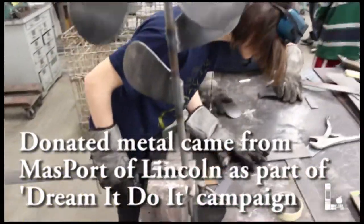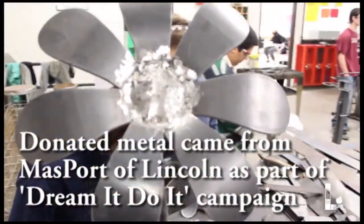Some company in Lincoln donated a bunch of curved pieces of metal and circles to go with them, and they look like flowers to me, so we started building flowers out of them.